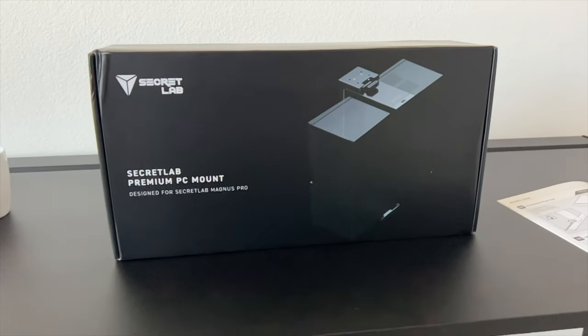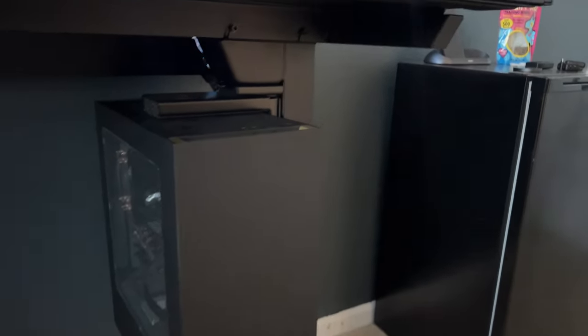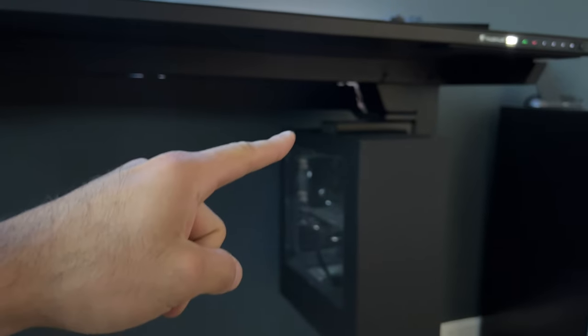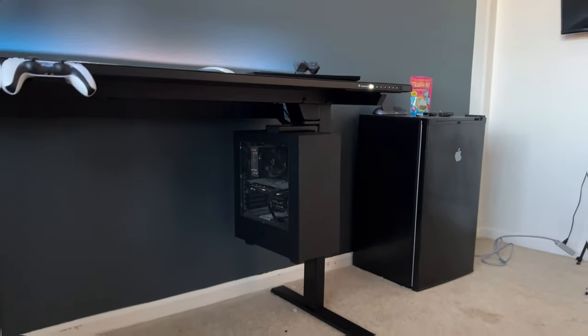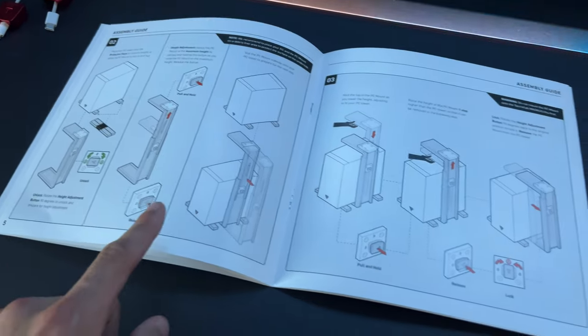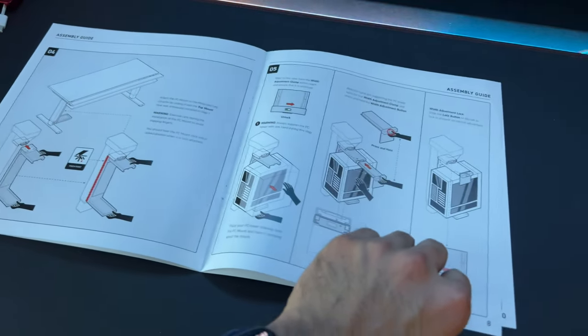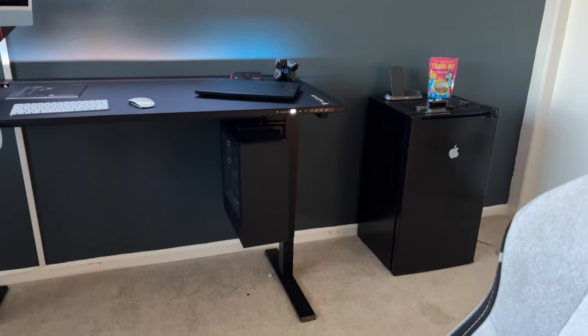There are two additional accessories Secret Labs released alongside this desk. The first is a new premium PC mount that tucks and attaches right underneath the desk. If you have a desktop, you can run the cables along the legs and hide every single cable using those magnetic covers — super convenient. Previously I had my desktop on top of my desk, losing real estate space, but now I don't have to leave it on the floor collecting dust. It's elevated, and the mechanism is adjustable to fit any flat-bottom tower.